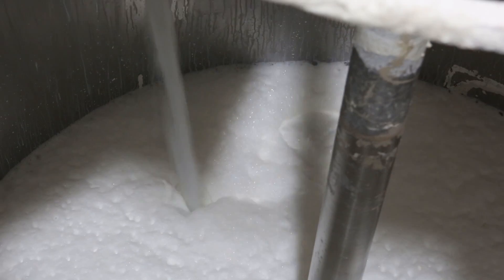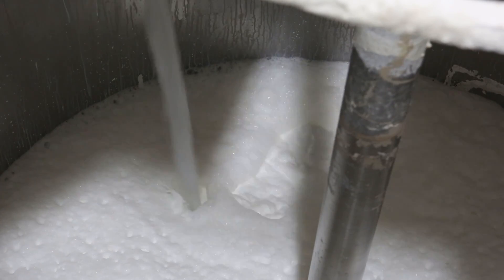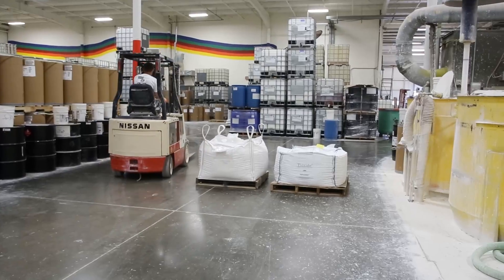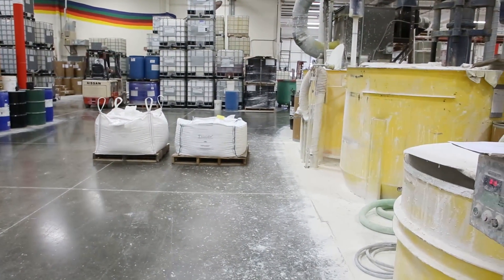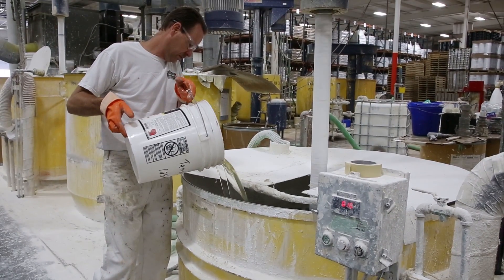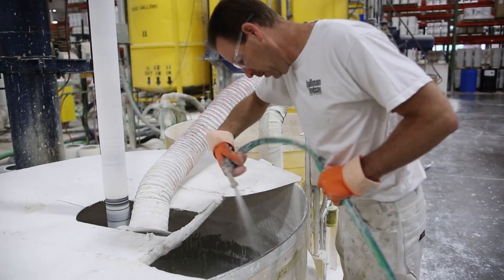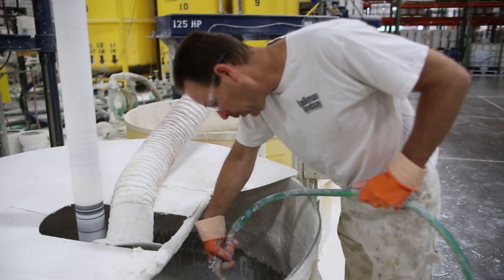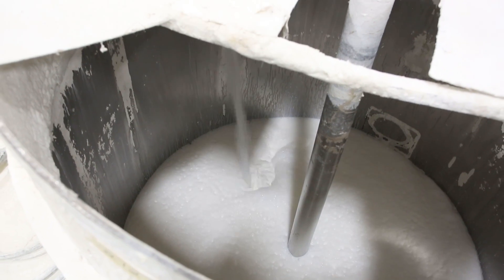The next step in the process is to print a formula, which is like a recipe. If it's water-based, you start by adding water first, then additives, grinding in materials that have come in, adding pigments and pigment solids, letting those dwell or grind for a certain period of time, and then letting the batch down, which means adding latex, additives, defoamer, and rheology modifiers.